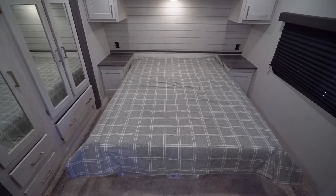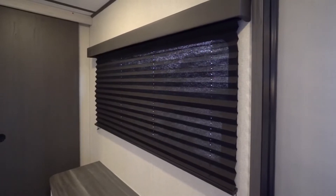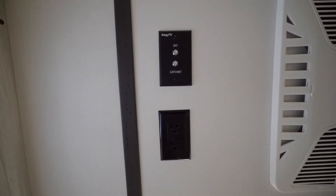As for the Sprinter bedroom, it comes with a queen bed with gas strut storage underneath. Blackout roller shades are in the bedroom as well as the rest of the cabin. LED reading lights sit above the bed, plus the bedroom has a TV hookup.